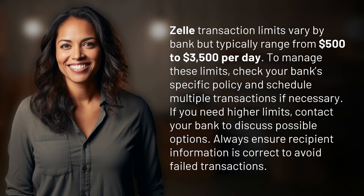Zelle transaction limits vary by bank but typically range from $500 to $3,500 per day. To manage these limits, check your bank's specific policy and schedule multiple transactions if necessary. If you need higher limits, contact your bank to discuss possible options. Always ensure recipient information is correct to avoid failed transactions.